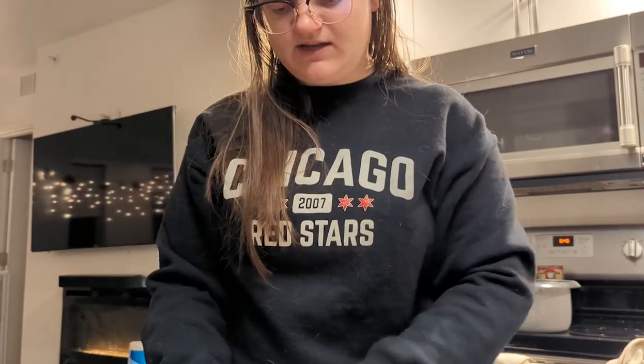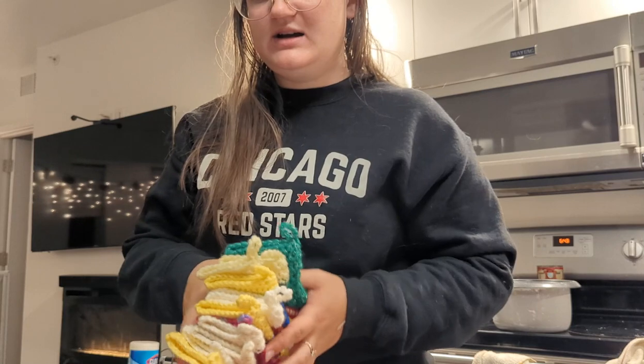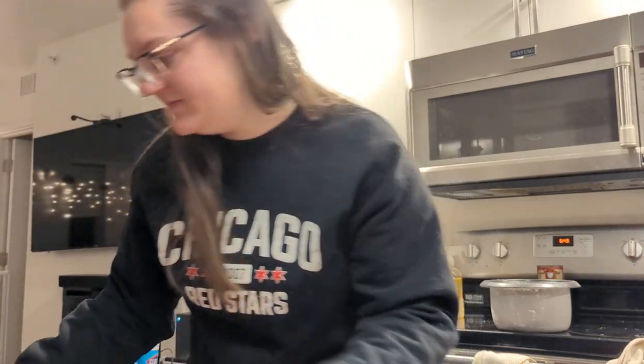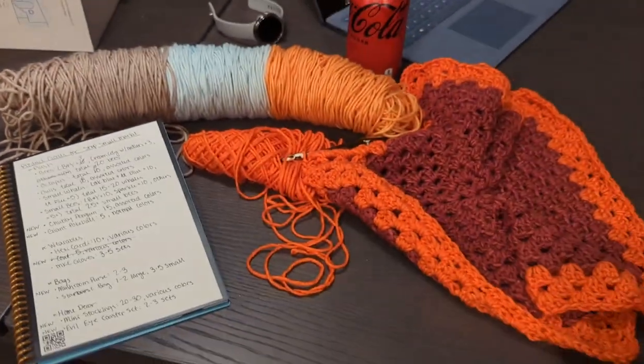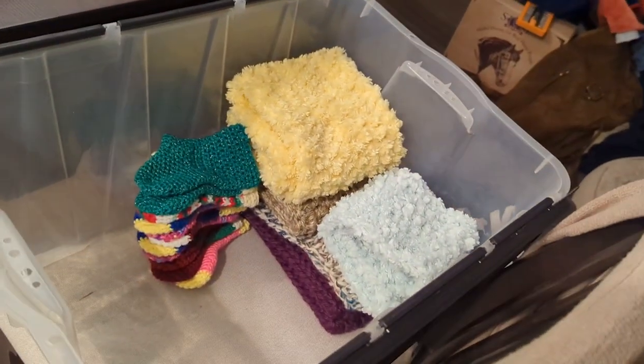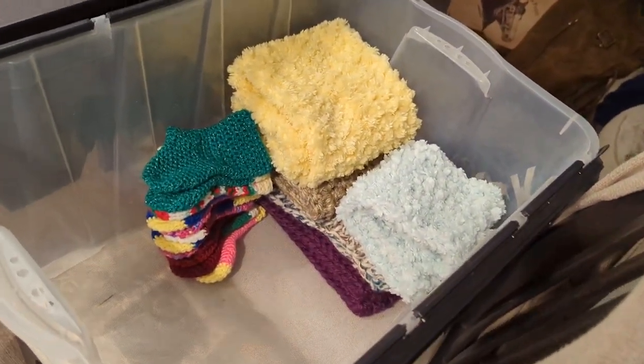The nice thing I had predicted is they're all made out of scrap yarn, which is great because I have so much scrap yarn. Here is the bin already starting to fill up, which I'm excited about.